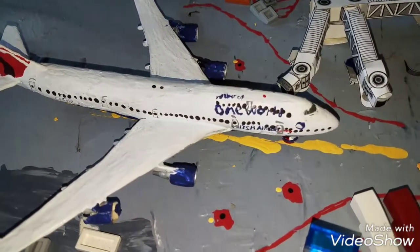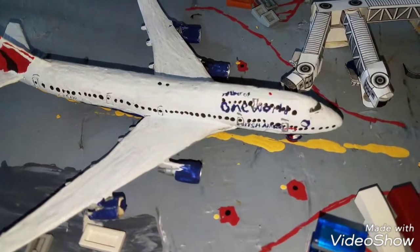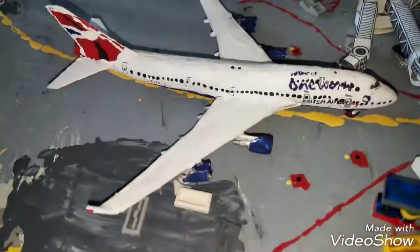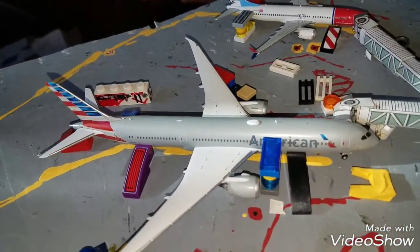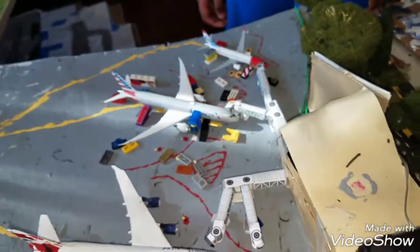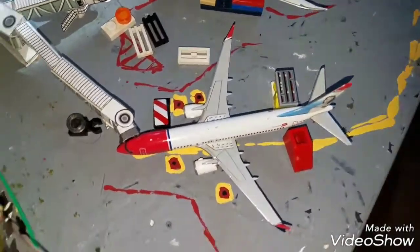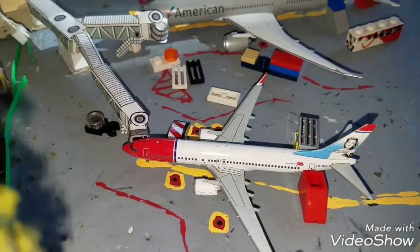Now for the Foxtrot gates. Foxtrot 1 is empty. Foxtrot 2 is empty, which is where Virgin Atlantic is pulling in. Foxtrot 3 we have the British Airways 747-400 in the One World livery. This guy came in from London Heathrow. Right here we have the American 787-9 at Foxtrot 4A. He arrived in from Frankfurt. At Foxtrot 4B we have the Norwegian 737 MAX 8. This guy came in from Oslo and will be heading back out to London Copenhagen.